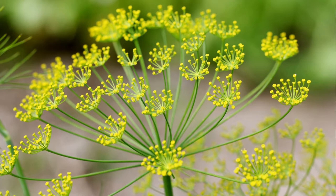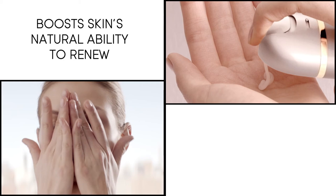Elizabeth Arden's Super Start Skin Renewal Booster is the revolutionary new product designed to do just that. Its unique combination of plant extracts and probiotics help to fortify your skin's natural ability to repair and renew, while boosting skin's natural moisture and strengthening its natural defenses.